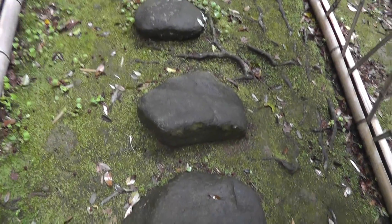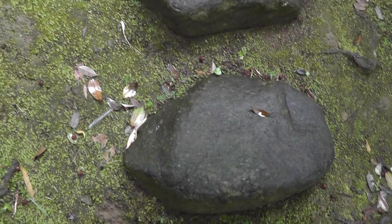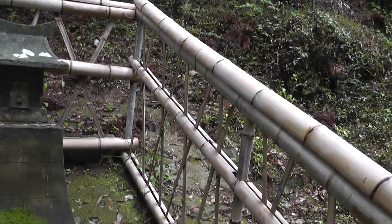Slippery, slippery roots now — look at these stones. The moss has just grown all around them, and it's like little stones in a sea of green. Very nice.